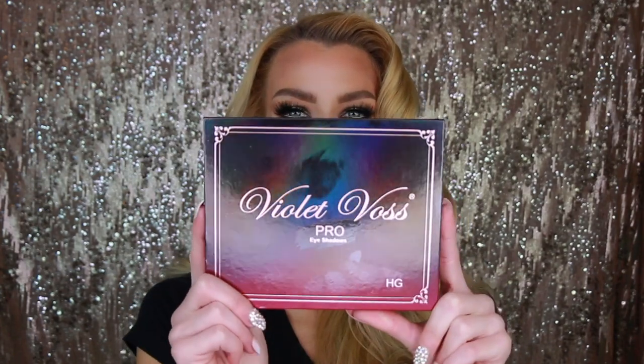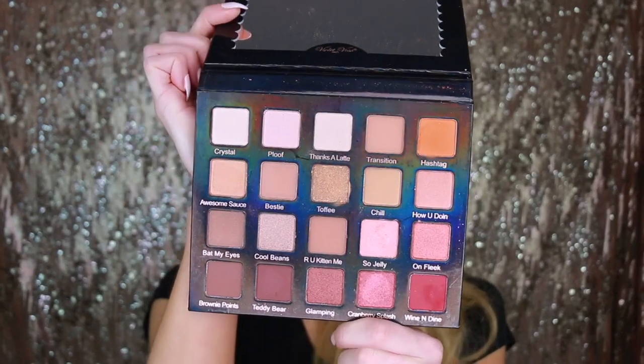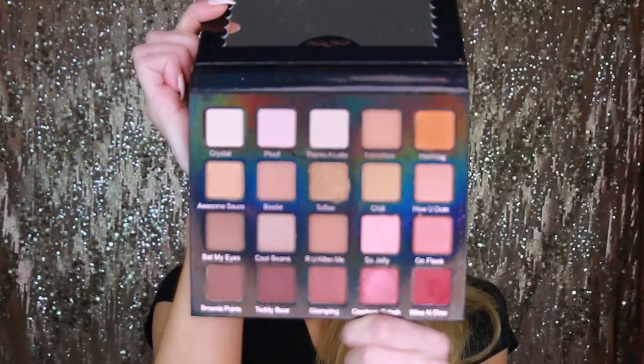Let's start off with the new and improved Violet Voss Holy Grail palette — hashtag my holy grail palette — and I couldn't agree more with the name. I probably did put the first one in a favorites video when it launched, because this is one palette I seem to pack a lot when I'm on vacation. It's a neutral palette that's warm, with berry colors, orangey colors, shimmer colors, gold colors — all the colors I tend to really pick up and use a lot.